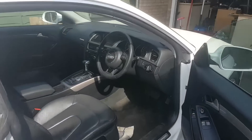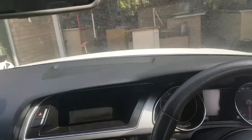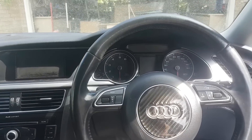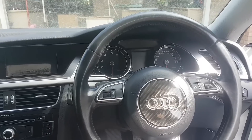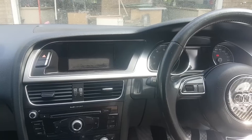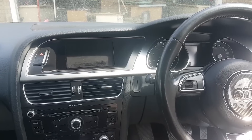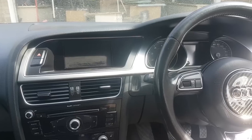Hi everybody, welcome to another video. Today's video is on this 2012 Audi A5 with the 1.8 TFSI engine. This car came to me and I was told over the phone the EPC light is on.